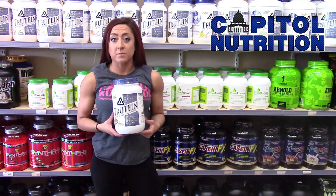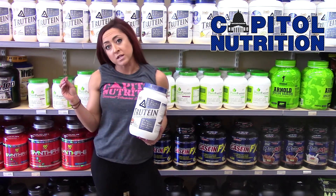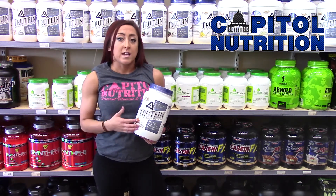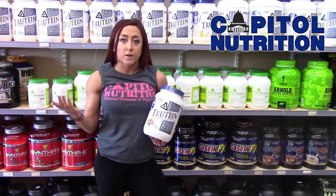Troutine is a nice protein because it's a blend. There's whey, there's casein, and there's egg whites. So you have some faster-absorbing proteins and some slower-absorbing proteins. I like it because you can take it post-workout, you can take it in between meals, you can take it before bed — it's a very versatile protein.